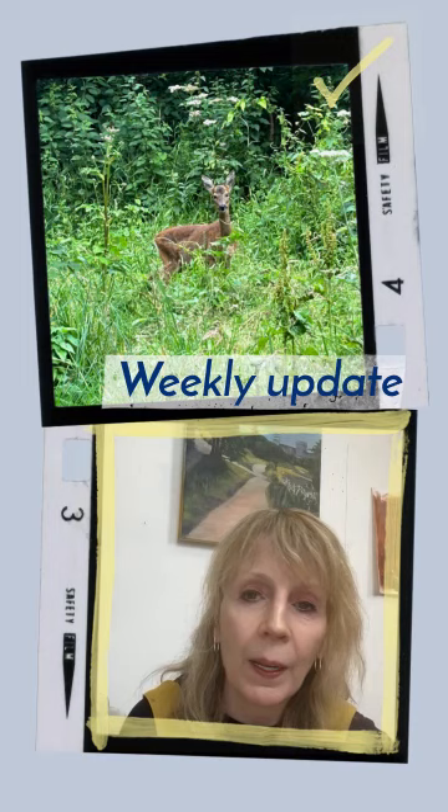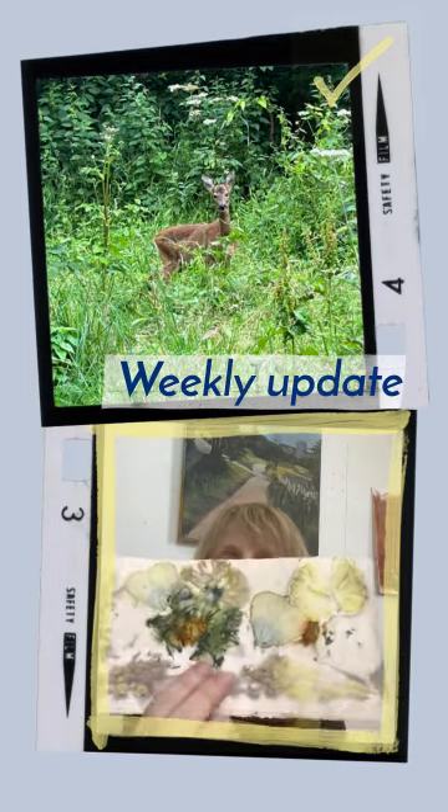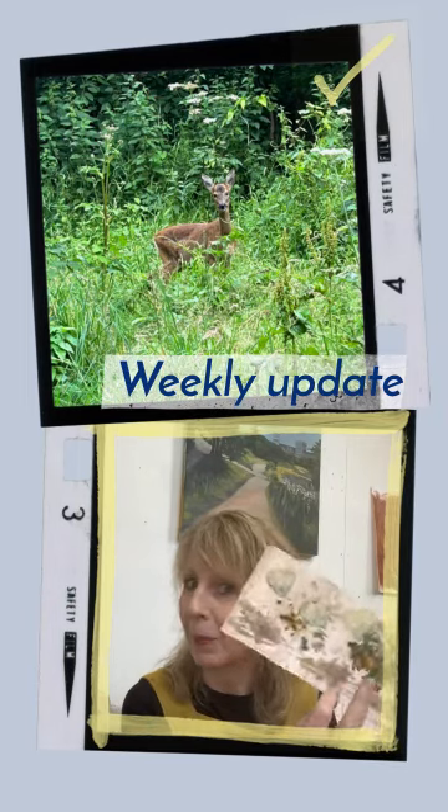I also took some flowers from the garden, which is always a bit of a hit and miss, but this is quite interesting with the cosmos. I quite like the colour and the different things that are happening here. Probably not proper printing — probably done a few things wrong — but I'm definitely going to do something with this little image.